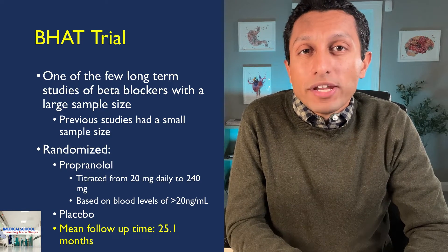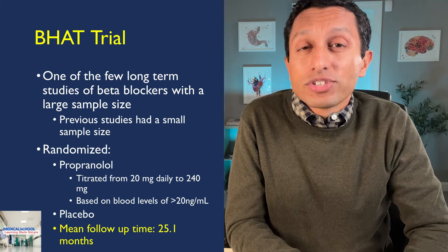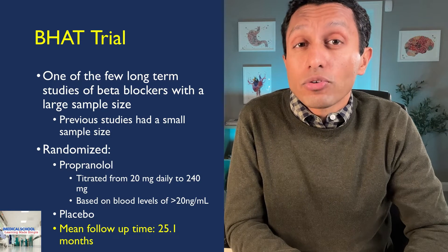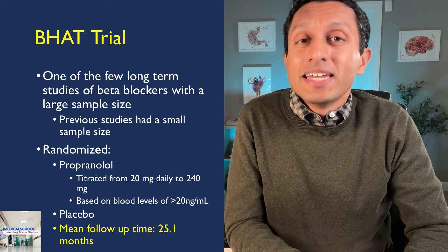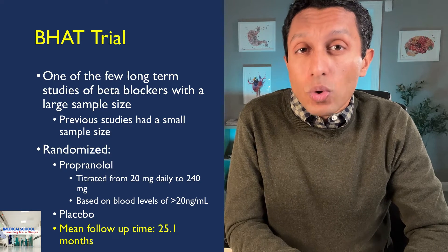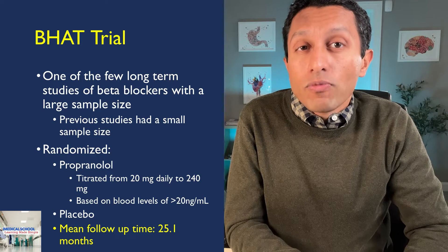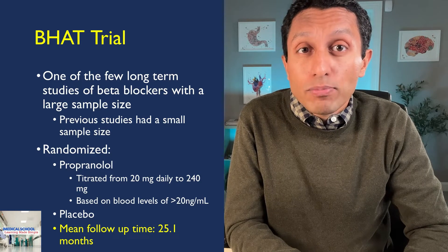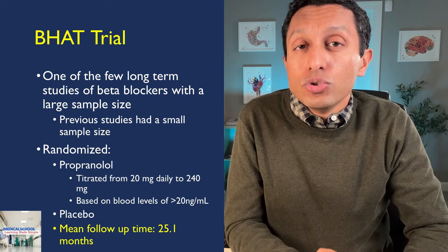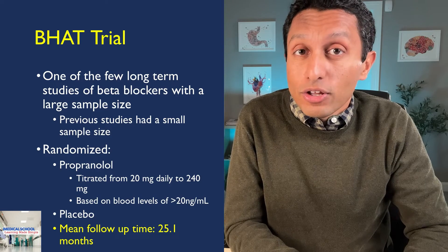In the BHAT trial, patients were randomized to receive propranolol or placebo. Propranolol was titrated from 20 mg daily up to 100–240 mg per day, depending on whether blood levels reached greater than 20 ng/mL. The mean follow-up time was 25.1 months. Notably, the study was stopped 9 months early due to the beneficial effects seen in those treated with propranolol.